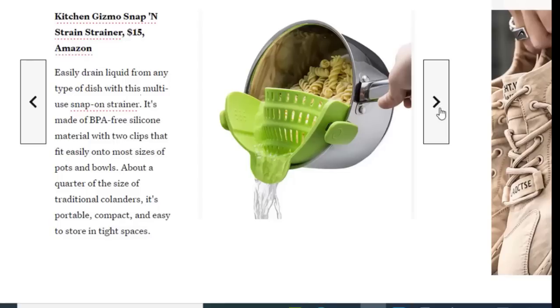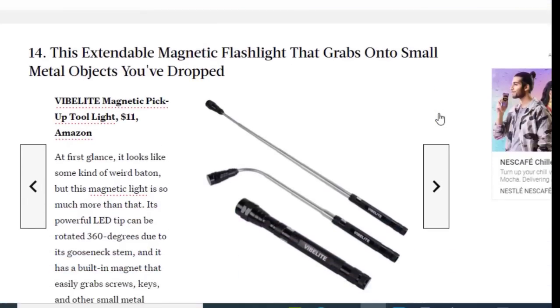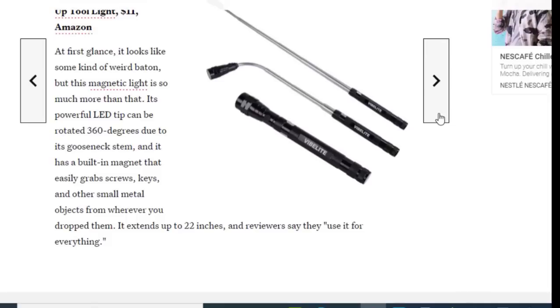Next we have an extendable magnetic flashlight that grabs onto small metal objects, available on Amazon for just $11. At first glance it looks a little unusual, but this magnetic light is so much more. Its powerful LED tip can be rotated 360 degrees thanks to its flexible neck stem, and it has a built-in magnet that easily grabs screws, keys, and other small metal objects from wherever you drop them. It extends up to 22 inches.